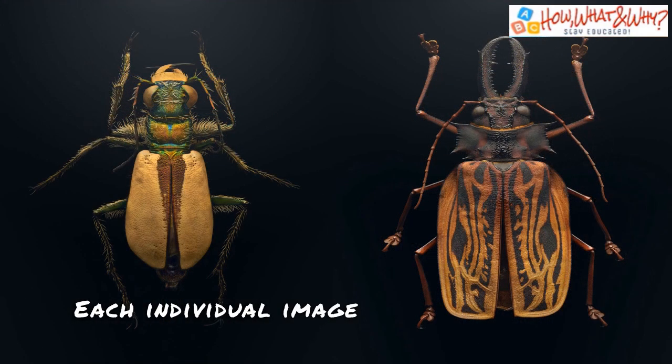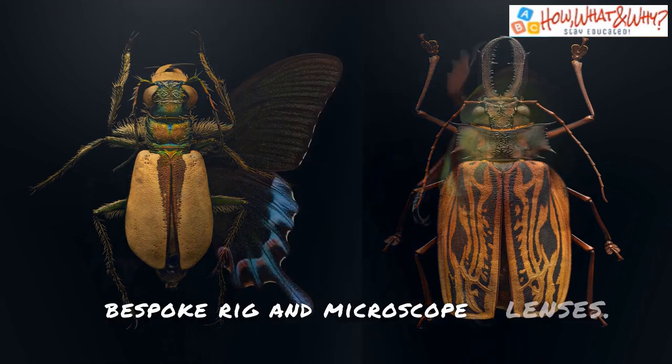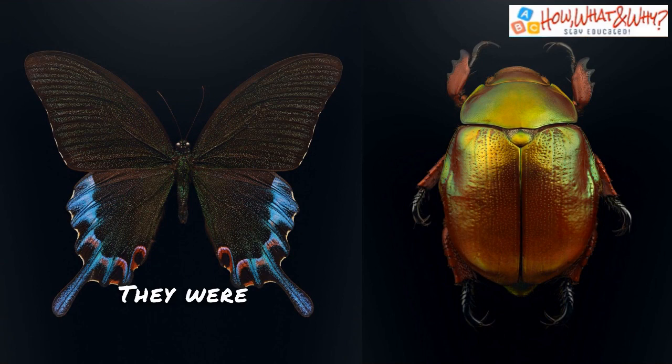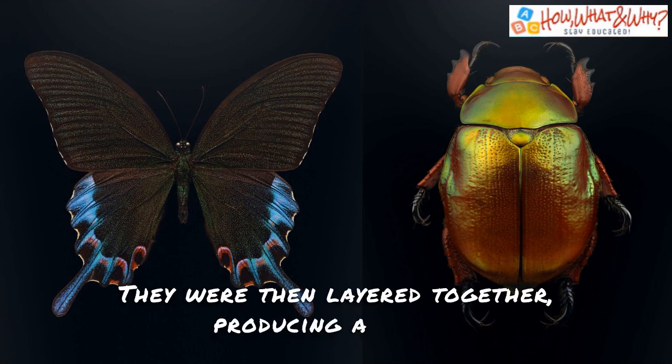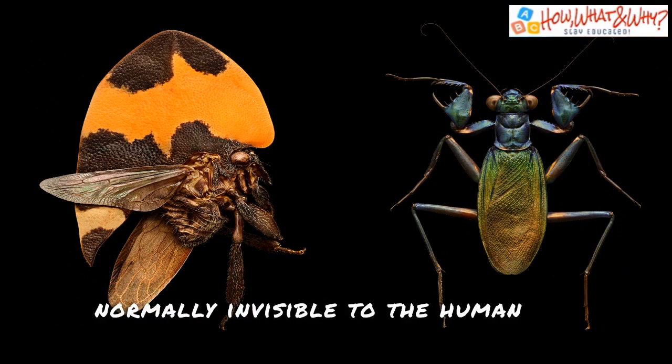Each individual image was created from over 10,000 photographs taken using a bespoke rig and microscope lenses. They were then layered together, producing a single shot that's fully focused and contains minute details normally invisible to the human eye.